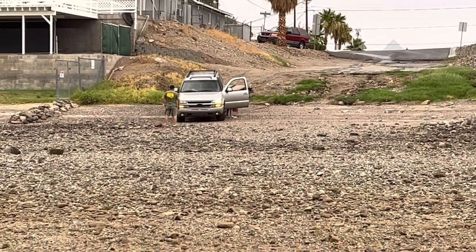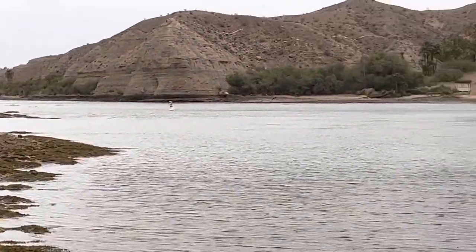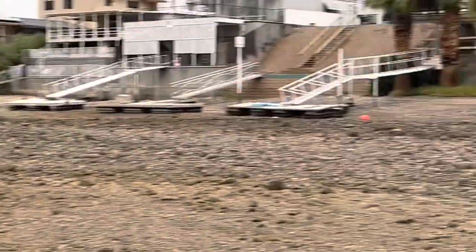Four-wheeling, moving rocks out of the way. Where there's a will, there is a way. Right across from Harrah's. No way to even get down to the ramp.